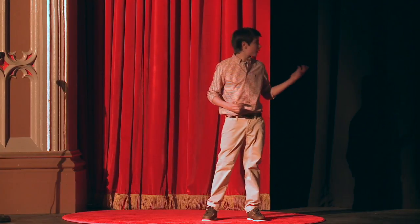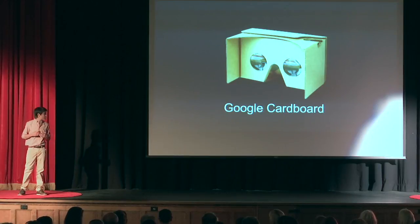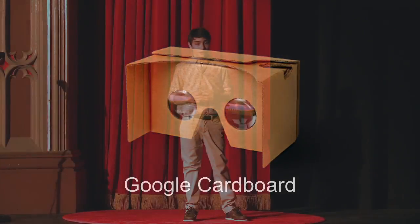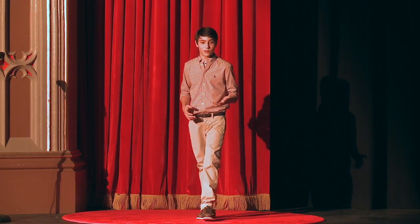How many of you have used one of these? This is a Google Cardboard. It uses a phone to display two images, one for each eye, like any other headset, and puts the user in a virtual world. One of the great things about a Google Cardboard is it costs about $10, making it one of the cheapest options for VR. A downside, though, is because it uses a phone, it has less power to put on graphics, providing a much less immersive experience.